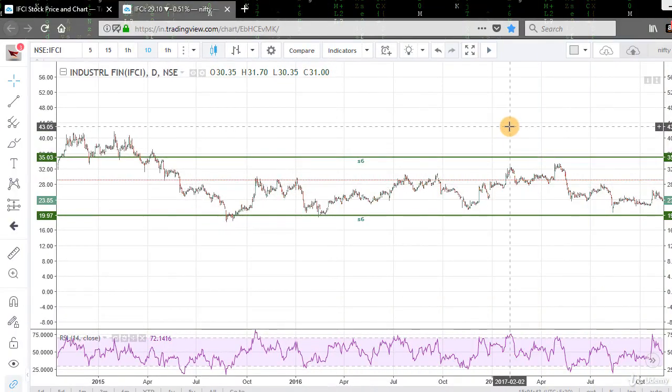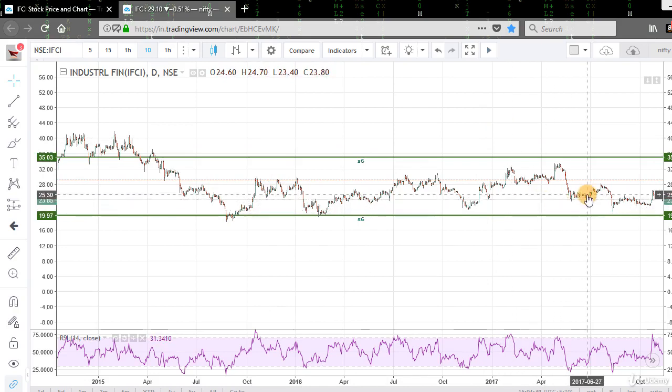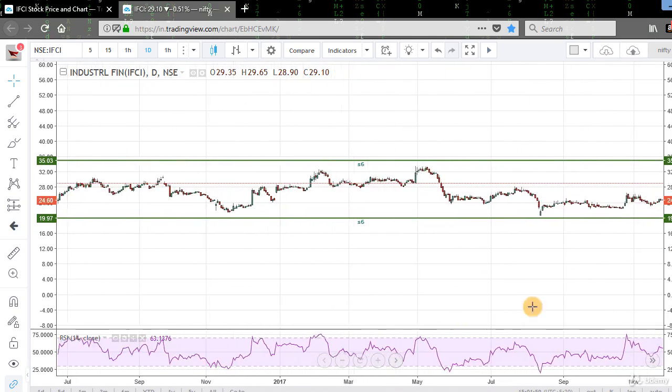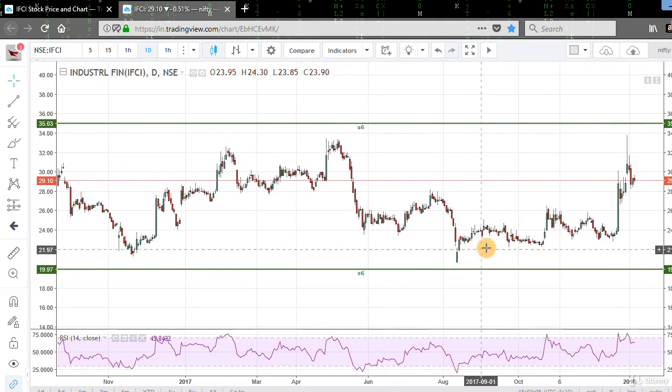This is the daily chart of IFCI, and as we can see the chart is moving in a range in a sideways movement, with the range between 35 and 20 rupees. Currently the stock is trading at 29.10 rupees, the resistance level is 35 rupees, and the support level is 20 rupees. So we can sell a January 35 call and a January 20 put to execute our strategy.